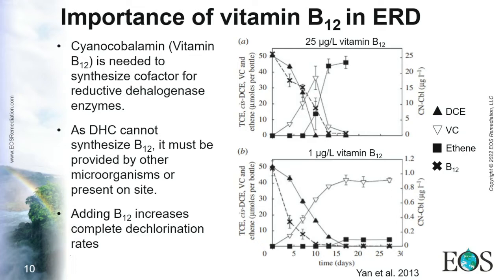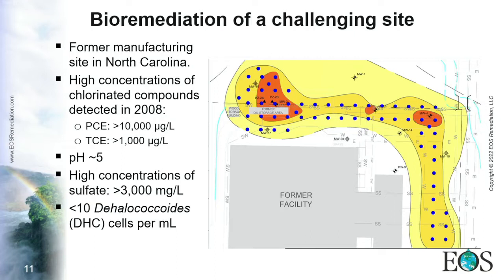Having this knowledge from laboratory studies, we need to apply it on site. Here is a case study where nutrient addition helped overcome these problems. This is a challenging site located in North Carolina. The main issues were high concentrations of PCE at 10,000 micrograms per liter and TCE at 1,000 micrograms per liter. Next to this site, there was a sulfuric acid plume migrating in, causing pH issues — average pH was around 5, with some areas even lower.